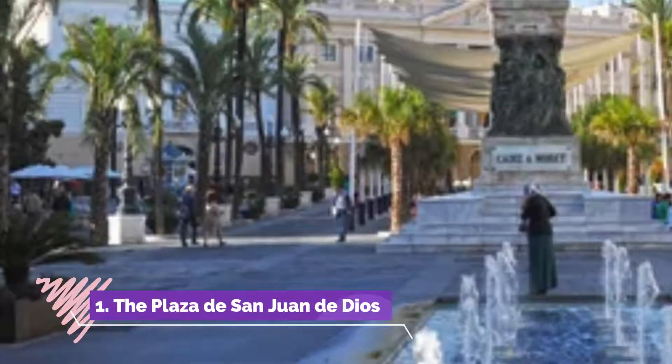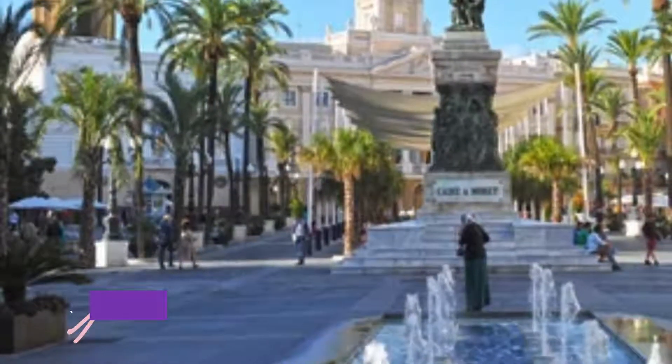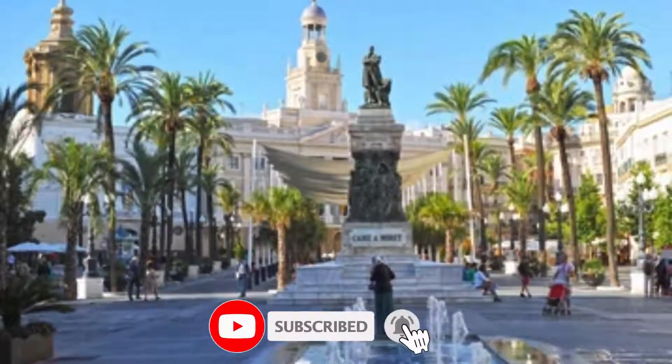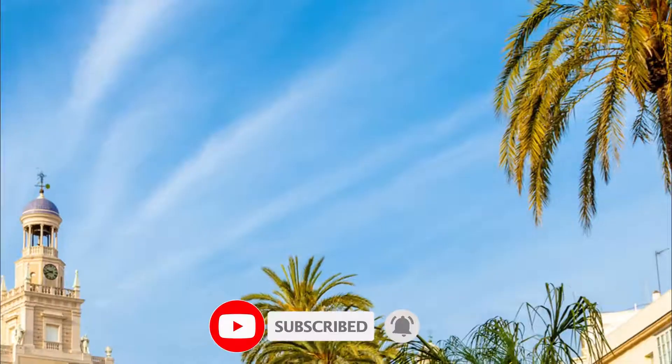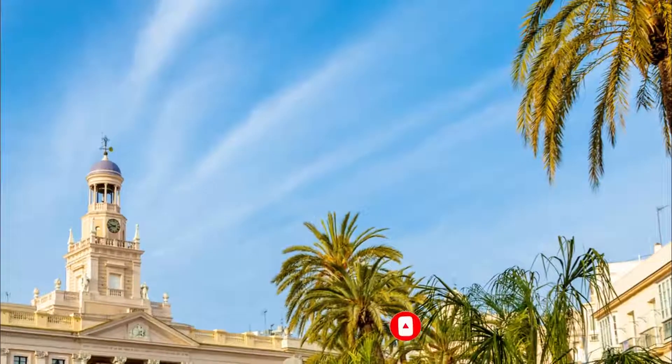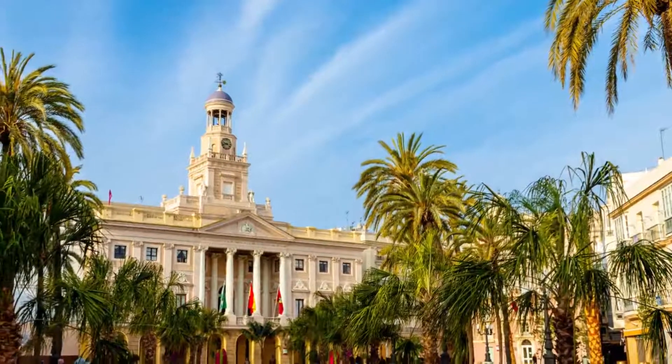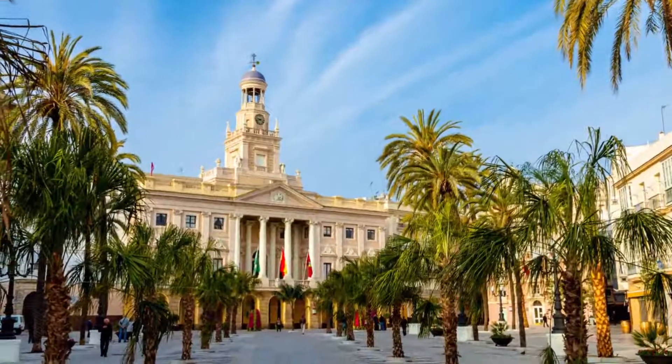Number one: the Plaza de San Juan de Dios. Start your day in Cádiz with the Plaza de San Juan de Dios. This square, built in the 16th century, was for a long time the heart of the city. Because of its proximity to the port, many exotic products from India were exchanged here.